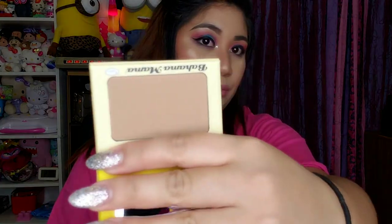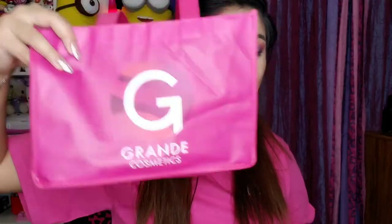They also had 50% off so I bought their popular bronzer, Bahama Mama. From Grande Cosmetics, they were giving out the same thing as in the swag bag — their Grande Primer.